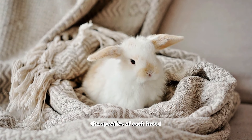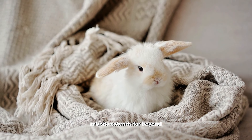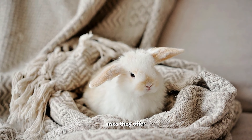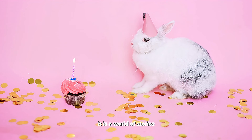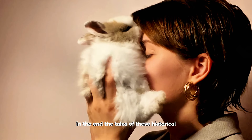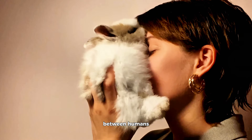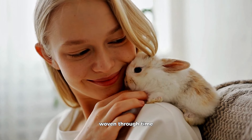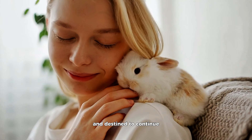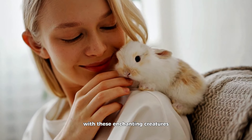As we step back from the specifics of each breed, we find that the world of rabbits extends far beyond physical features or practical uses. It is a world of stories, companionship, and shared experiences that transcend mere classifications. In the end, the tales of these historical rabbit breeds remind us of the enduring bond between humans and animals — a connection woven through time and destined to continue as we embrace the myriad facets of our relationship with these enchanting creatures.